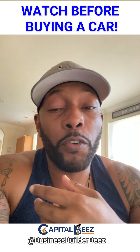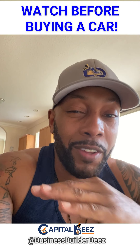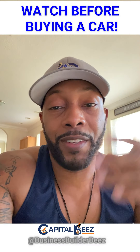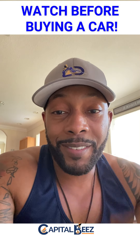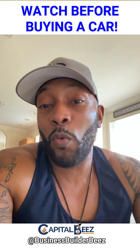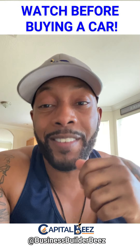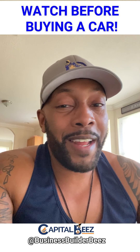Most finance officers will then realize you're a savvy consumer and move the conversation along. Some are novices and will keep pushing — push right back. You have to be willing to walk out. That's why you did your homework and have that check. You can leverage it to show them you're not going to be pushed around.